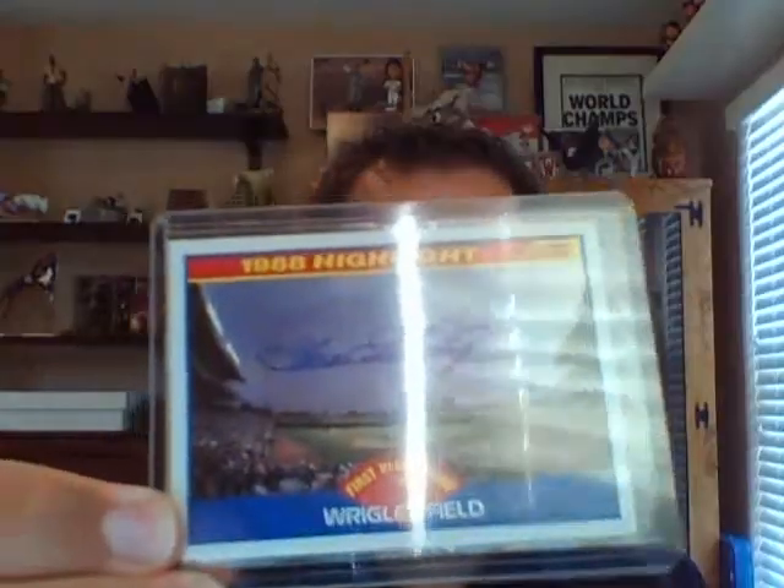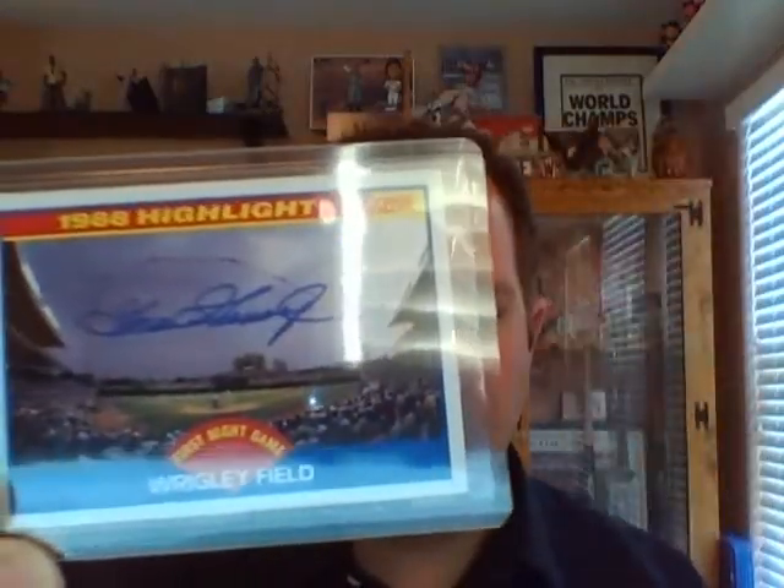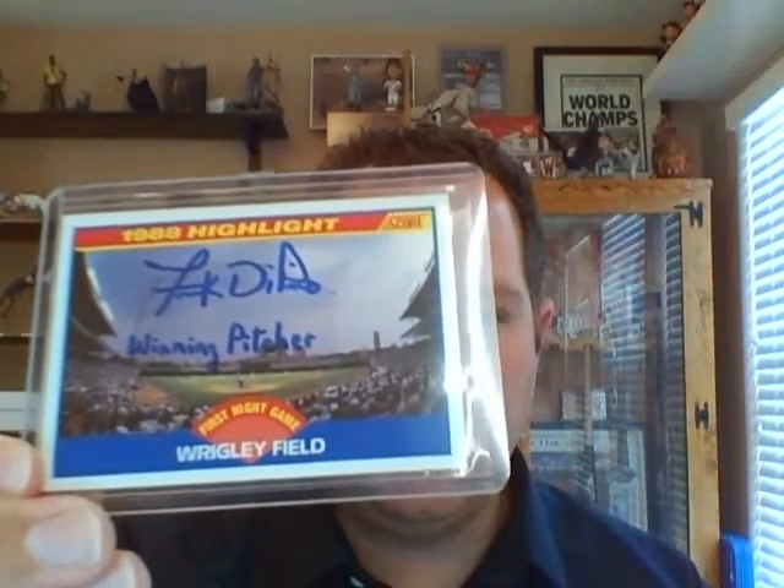You've got Hall of Famers like Ryne Sandberg — I got him back on a photo, and I sent this card to him hoping he'll sign it. When I got this TTM in I thought, wow, that was a quick return, maybe a week or so, but it wasn't Ryne Sandberg. Goose Gossage is another Hall of Famer — I got him back. Frank DiPino — and he put on there 'winning pitcher' — he was the winning pitcher from that first night game.